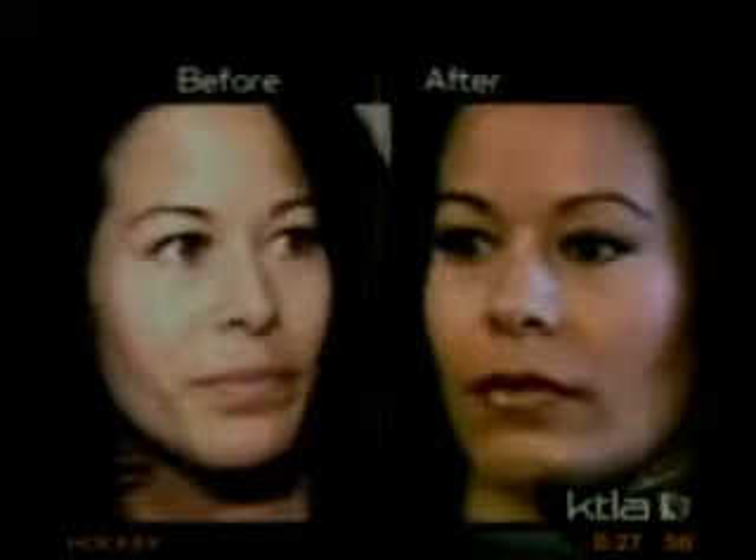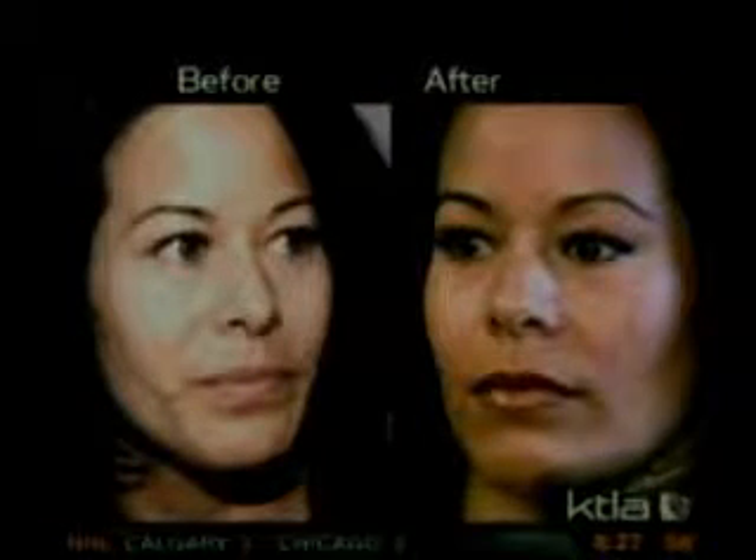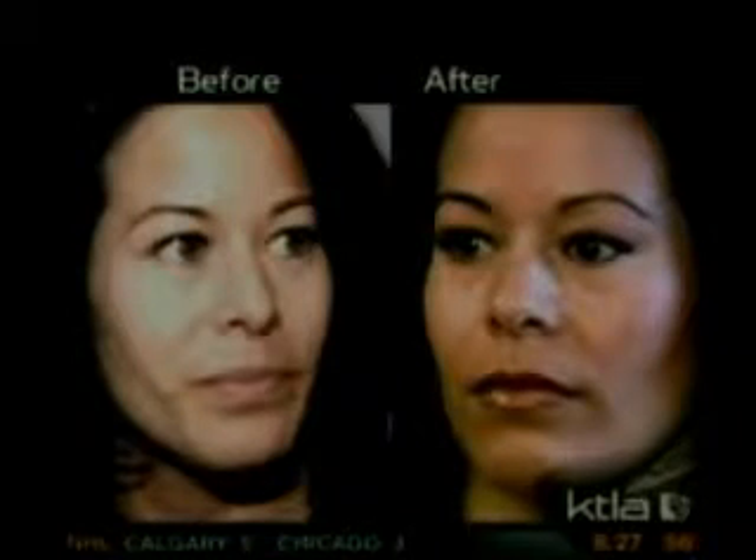The recovery only took about three days at the very most, and that was only for the swelling to go down. You couldn't even feel it in your face, except for a little bit of swelling. My face doesn't feel stiff, and I never had any discomfort whatsoever. I would tell others searching for this type of procedure that it's a wonderful way to go — it uses your own natural tissue, so you don't have to worry about allergic reactions, rejection, or lumpiness.